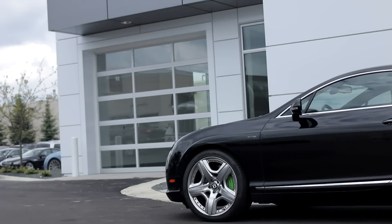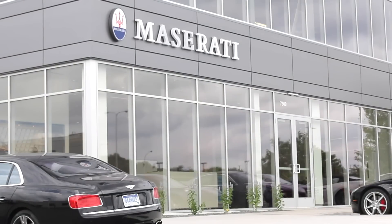With the new opening of Maury's Luxury Auto, what we wanted to do is show you how to access our service department as well as our sales department. I'm going to show you how to drive there and get there.